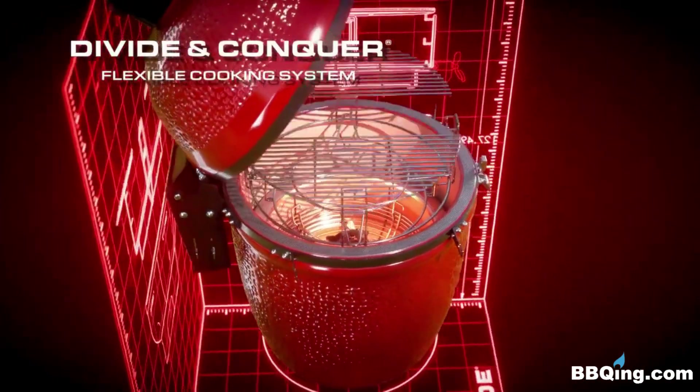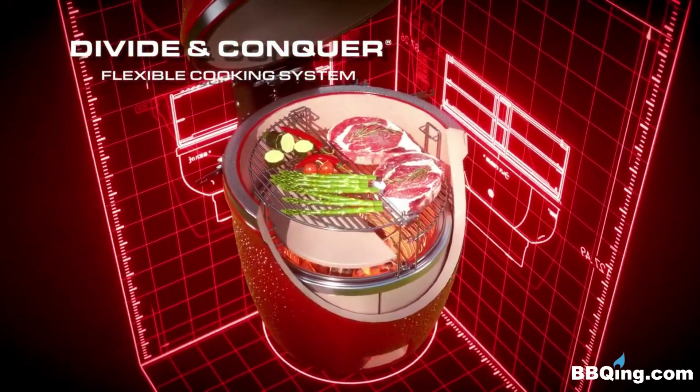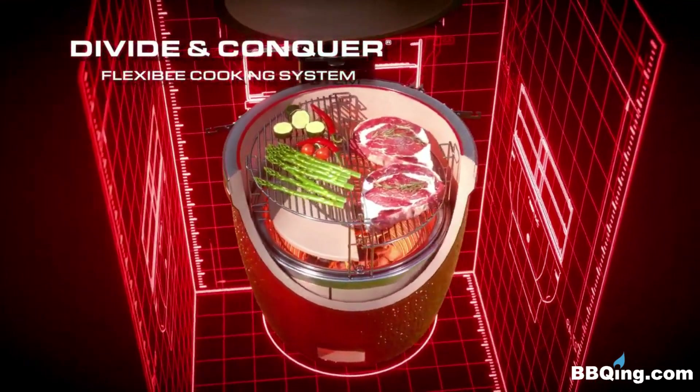Inside, our unique divide-and-conquer multi-level cooking system allows a variety of foods to cook at their ideal temperatures all at once.